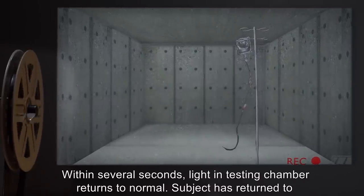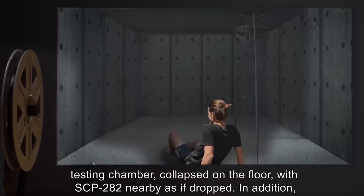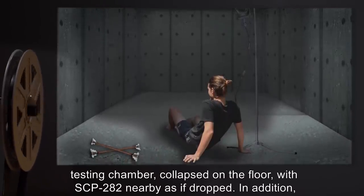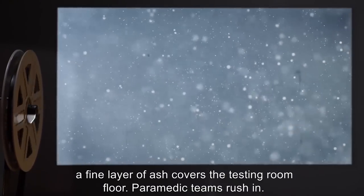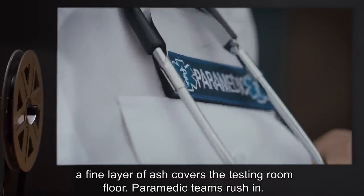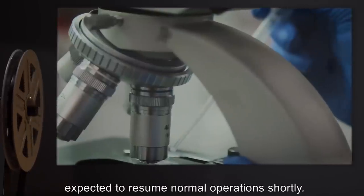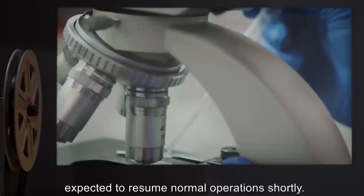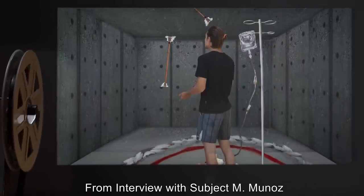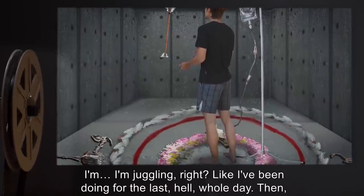Within several seconds, light in the testing chamber returns to normal. The subject has returned to the testing chamber, collapsed on the floor with SCP-282 nearby as if dropped. In addition, a fine layer of ash covers the testing room floor. Paramedic teams rush in. Subject is currently undergoing treatment for post-traumatic stress disorder and is expected to resume normal operations shortly.